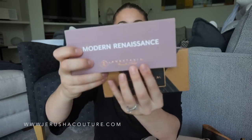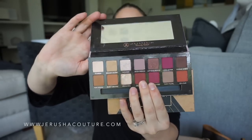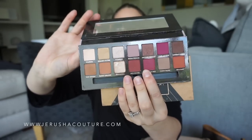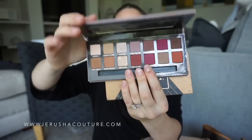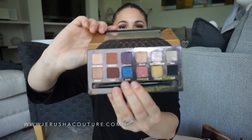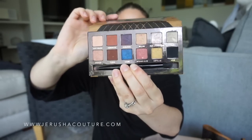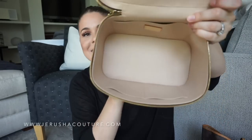The last two are my eyeshadow palettes from Anastasia Beverly Hills: the Modern Renaissance palette, which I adore for its earthy, dark, terracotta tones, and the Shadow Couture palette with similar colors plus a few pops of color. I love both of these for my eyes.